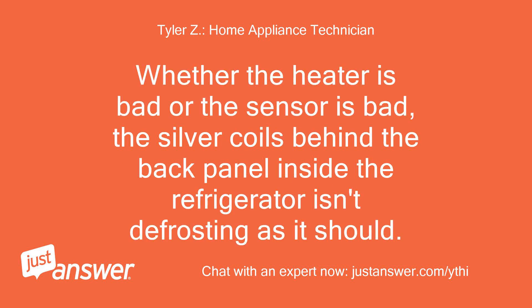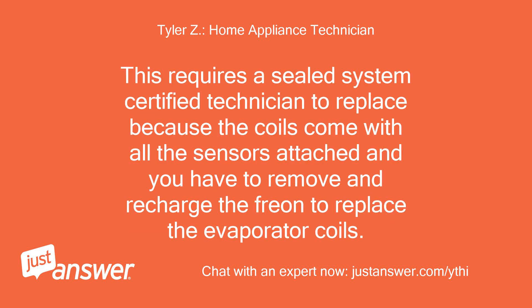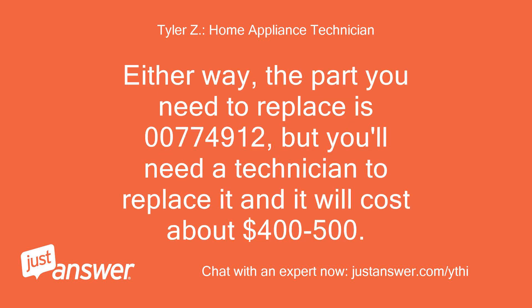This refrigerator is just not defrosting properly. Whether the heater is bad or the sensor is bad, the silver coils behind the back panel inside the refrigerator aren't defrosting as they should. This requires a sealed-system certified technician to replace, because the coils come with all the sensors attached and you have to remove and recharge the freon to replace the evaporator coils. The part number you need is 00774912, and it will cost about $400 to $500.